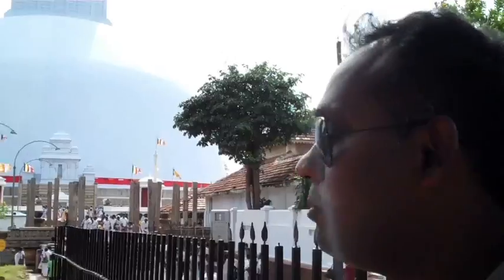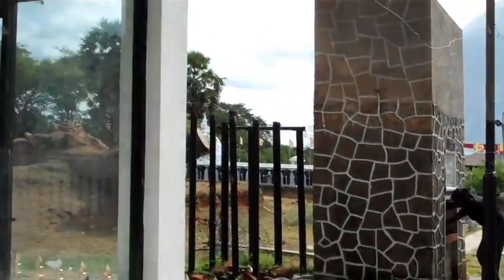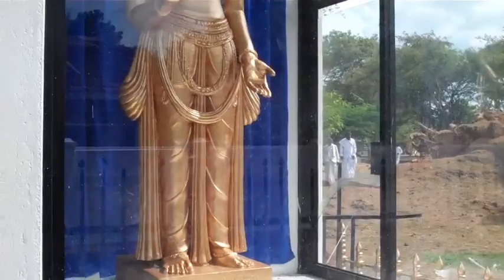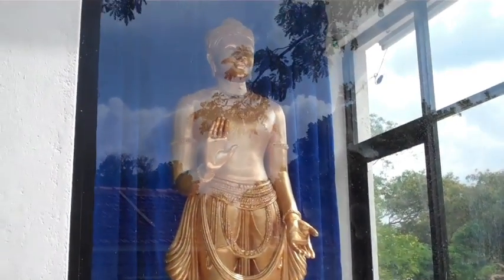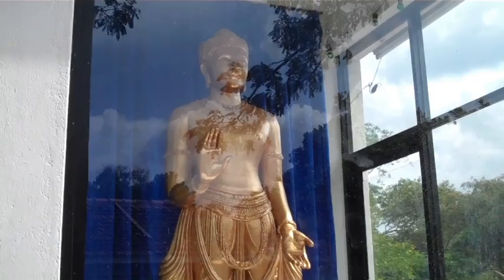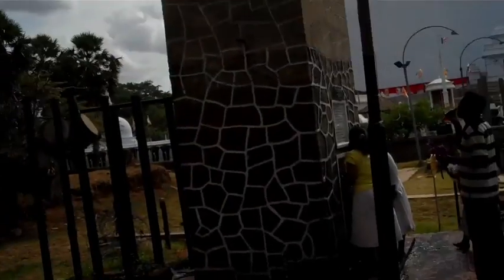Here we are in front of the Dutugamunu structure. Dutugamunu was the great king who was able to fight against the Dravidians from India. What year was this built? It's before the 2nd century, like 3rd century BC.